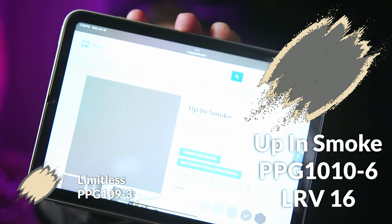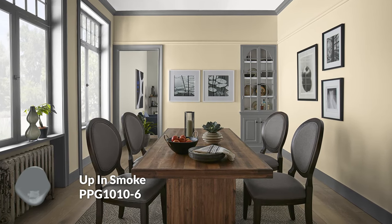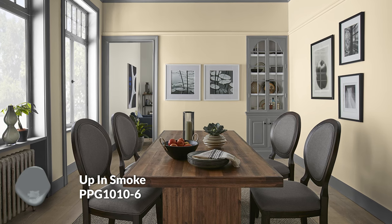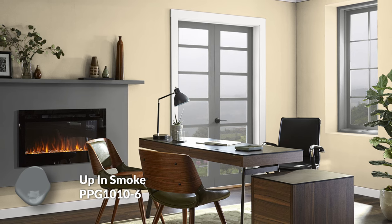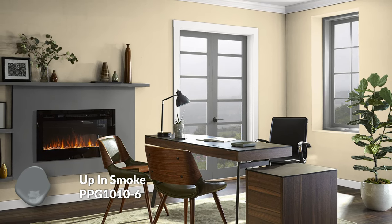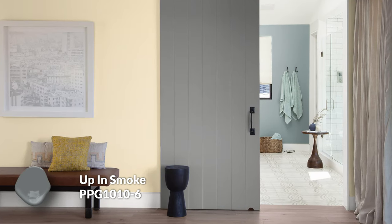For a darker trim color — something a little more dramatic and punchy — I went with Up in Smoke. Pairing a creamy yellow, which leans a bit more traditional, with this earthy stone gray gives you a bit of a 'what's old is new again' feel. A contemporary touch with a dark gray rather than a warmer brown trim. It gives you a fresher feel and also goes great with Delicate White if you wanted lighter trim with a darker door inside.